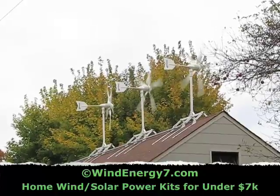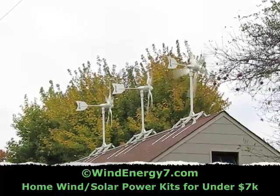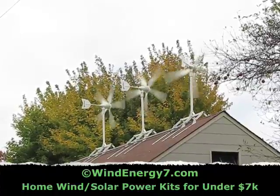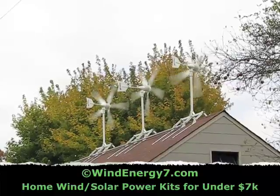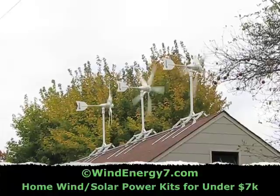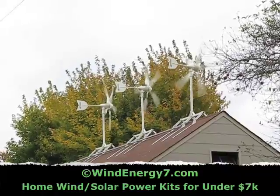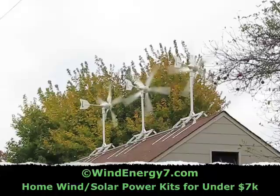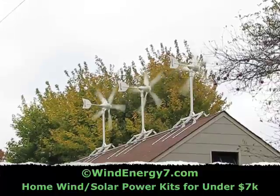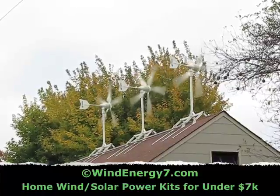There's simply no reason to be buying power from a big electric company these days. These systems are here now, for sale over the internet, and within a couple of weeks of ordering you can be installing a system and getting free green power. The cost of the system is offset by the improvement in property value — your home will be worth more money. You'll have free green electricity, reduce your carbon footprint, lower your electrical costs, and it's just a fun thing to do.